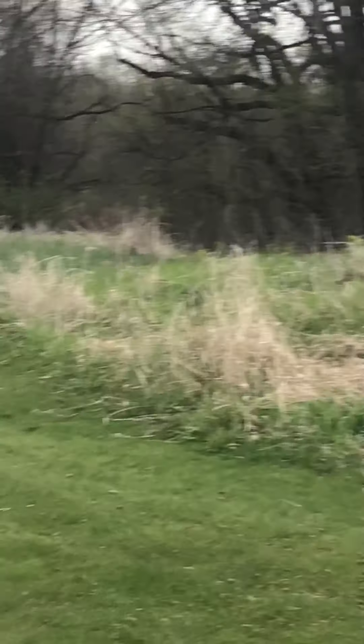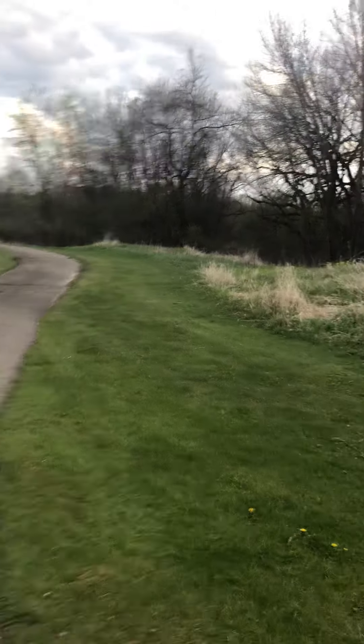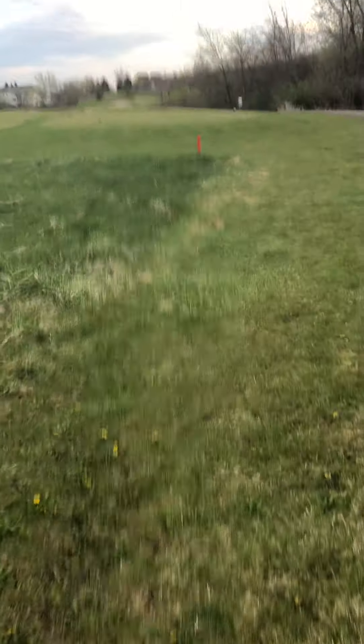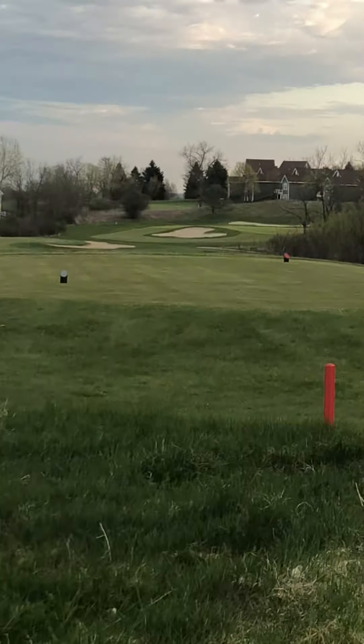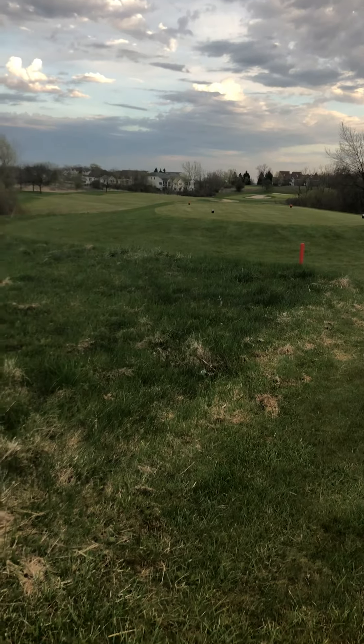We got a forest over there. And we have this field with all these trees. There are snakes in this field, but I'm not scared. We sometimes look for balls. We have our golf course. We got the red flag there because the carts can't go there. And we just get to run down through here, where the snakes are.